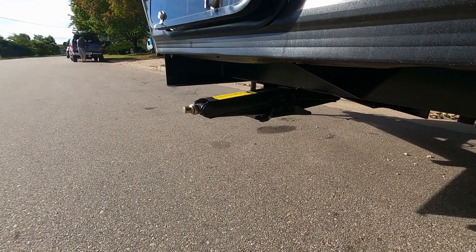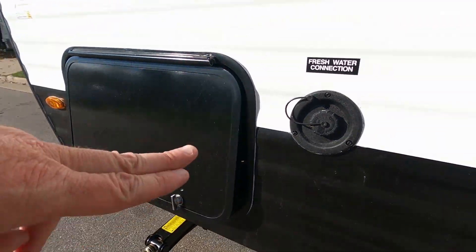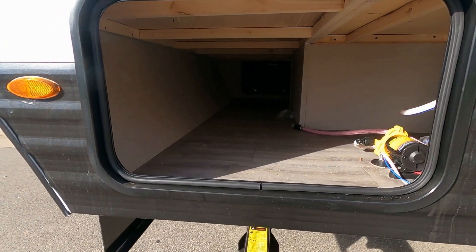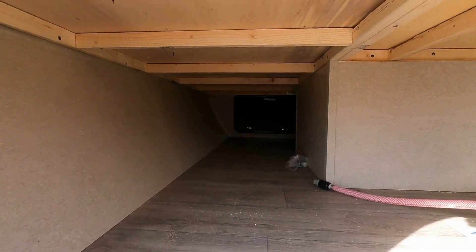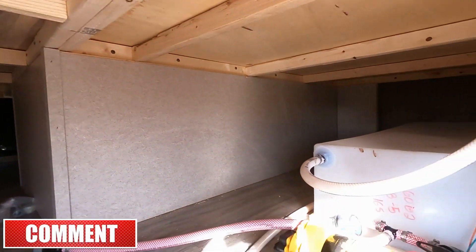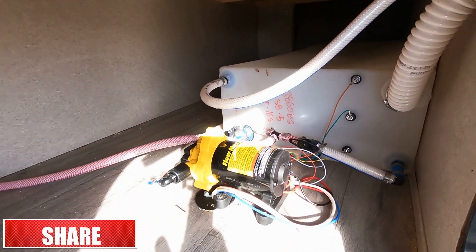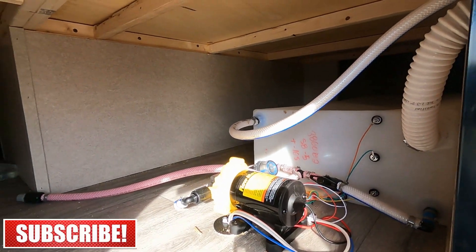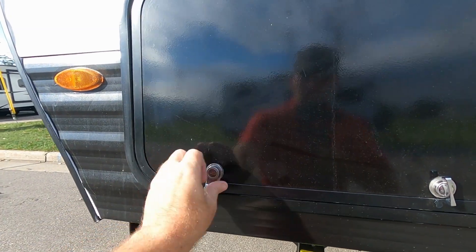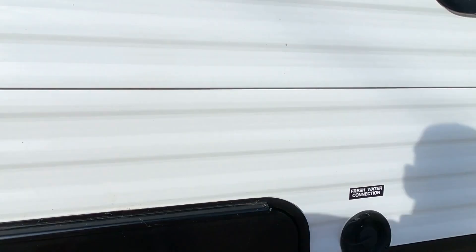A quick look underneath at some of your mechanics. There's one of your stabilizers, fresh water connections right here, and then this huge storage compartment going down underneath. That extends all the way through, and on the other side it extends back as well. This also gives you your water pump and your freshwater reservoir back here.